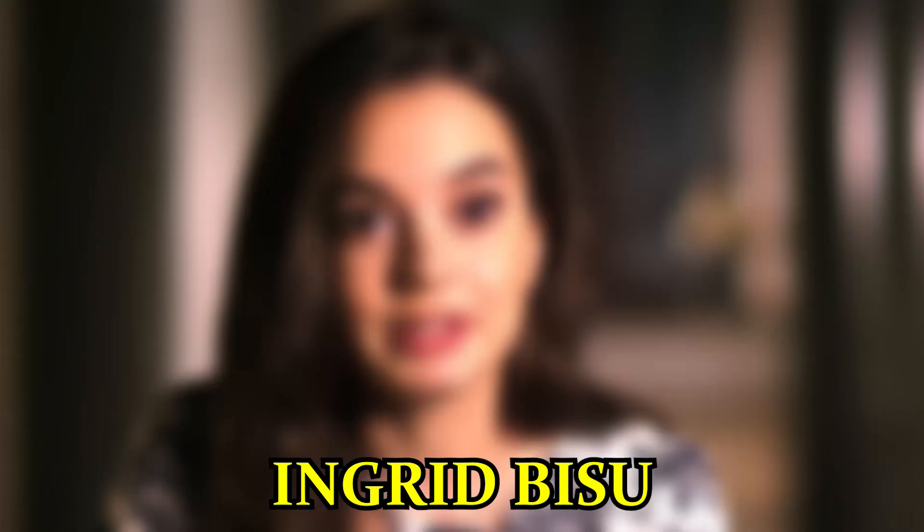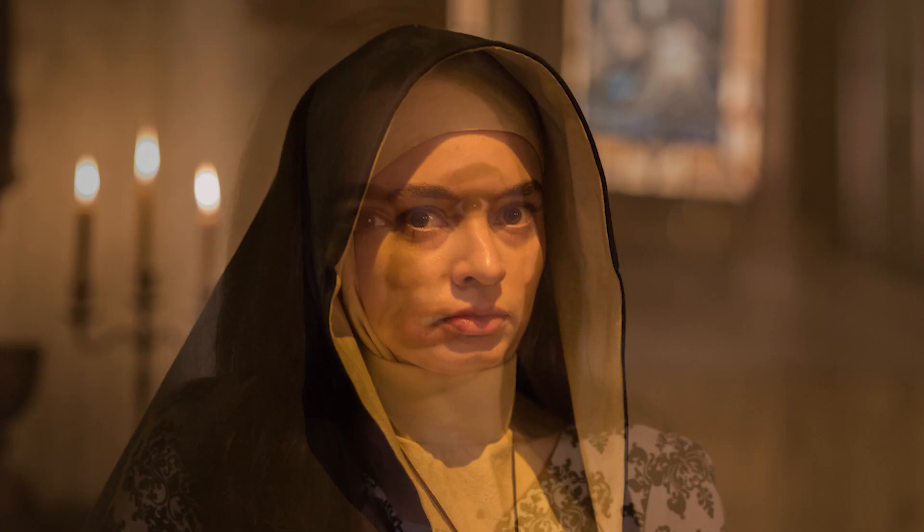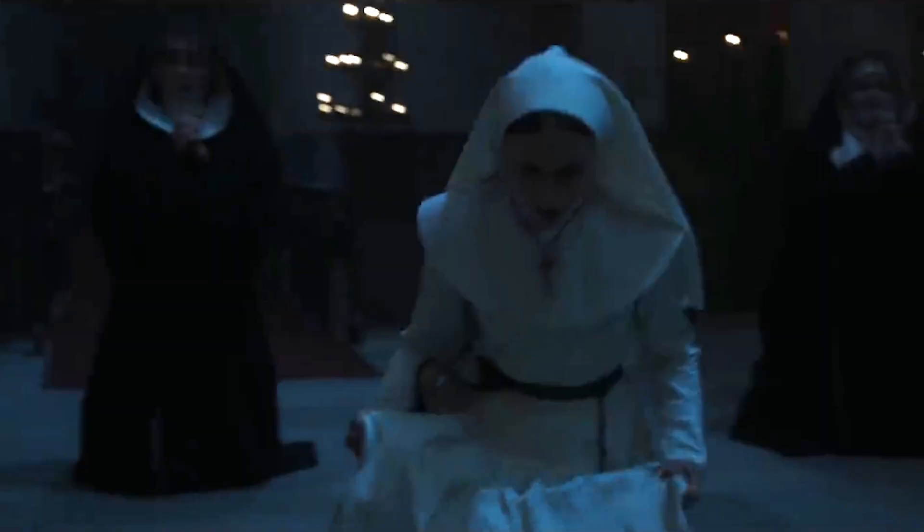Curiously, Romanian actress Ingrid Bisu, who plays Sister Oana, very nearly experienced real-life living in a convent, as she considered becoming a nun when she was younger. Before she started filming The Nun, the actress visited several monasteries and spent hours on end sitting in silence to get herself in the right headspace for her role. On top of that, before shooting a scene she often listened to prayers through her earphones.